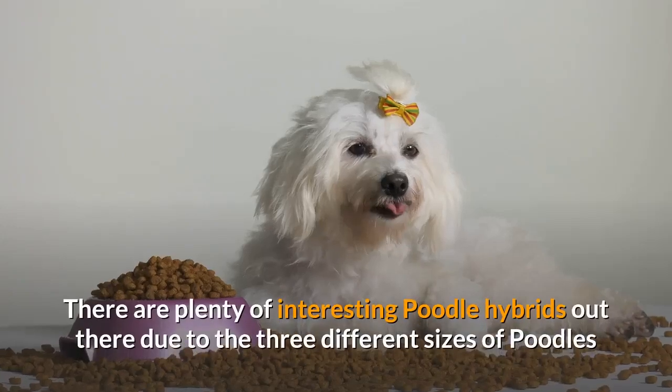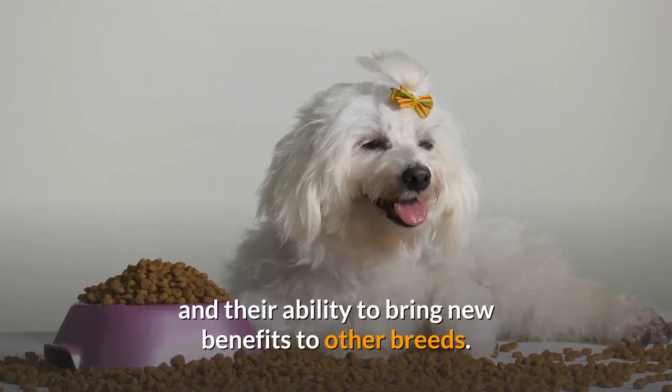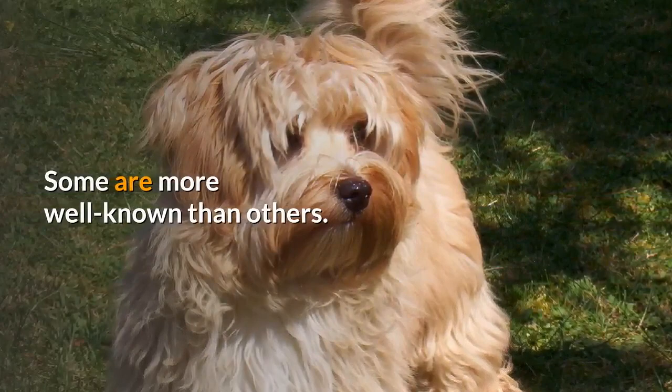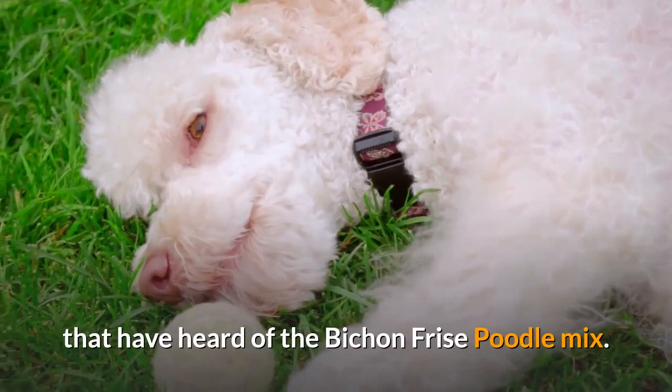There are plenty of interesting poodle hybrids out there due to the three different sizes of poodles and their ability to bring new benefits to other breeds. Some are more well known than others. The Labradoodle is world famous, but there are probably much fewer dog lovers that have heard of the Bichon Frise Poodle Mix.